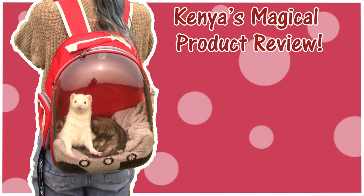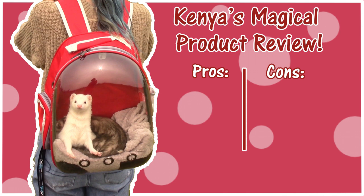Now it's time for the reason that you guys are hopefully watching this video, and that is my review of the ferret bubble backpack. I'm going to do a pros and cons list because I am a big fan of a good old-fashioned pros and cons list. So let's get this started — starting with the pros.